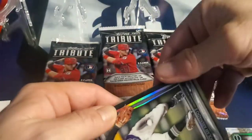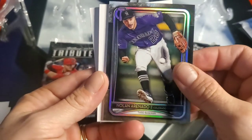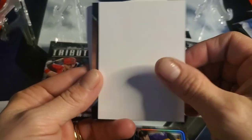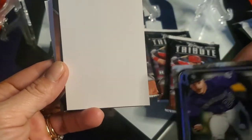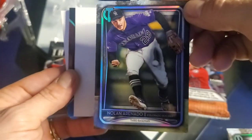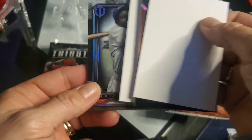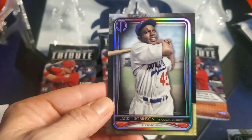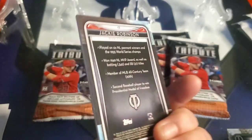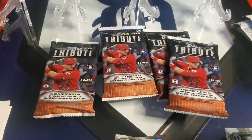First card: Nolan Arenado — sadly with the Cardinals now. They're beautiful cards, so thick and heavy. Nolan Arenado — he's got to be the best third baseman in the game, right? I would say so. And let's save the hit for last. Jackie Robinson — that's awesome. The rookie card was the case hit so you got the extra card.